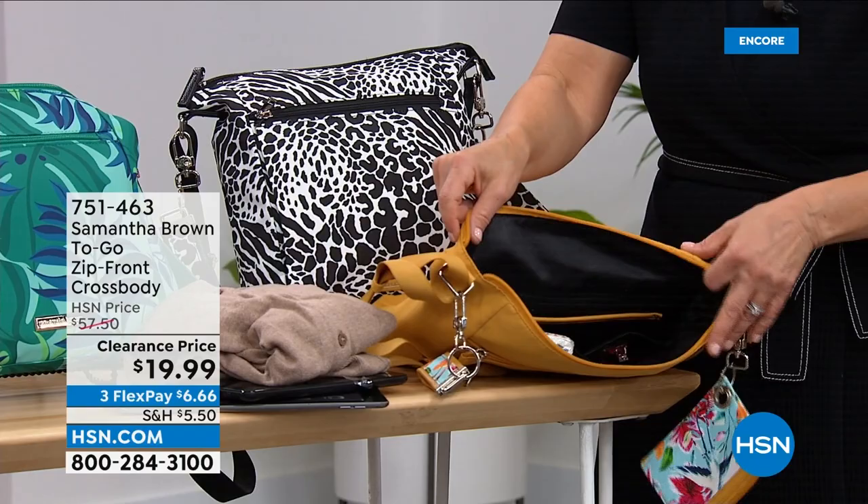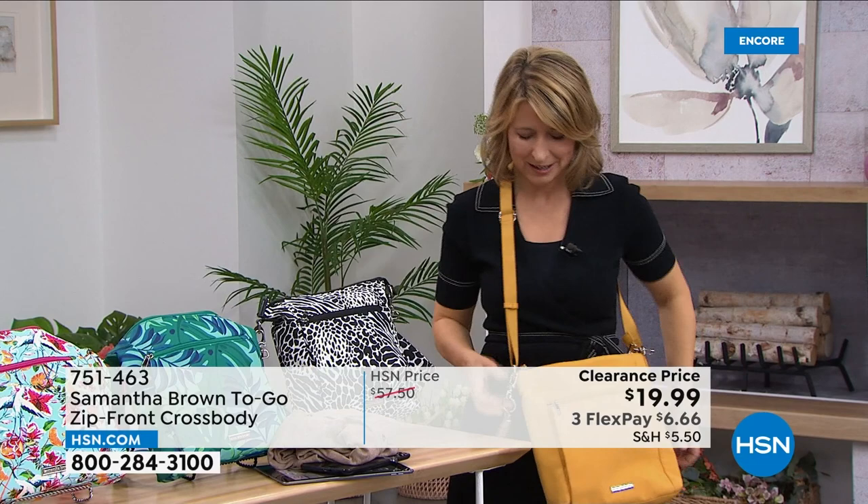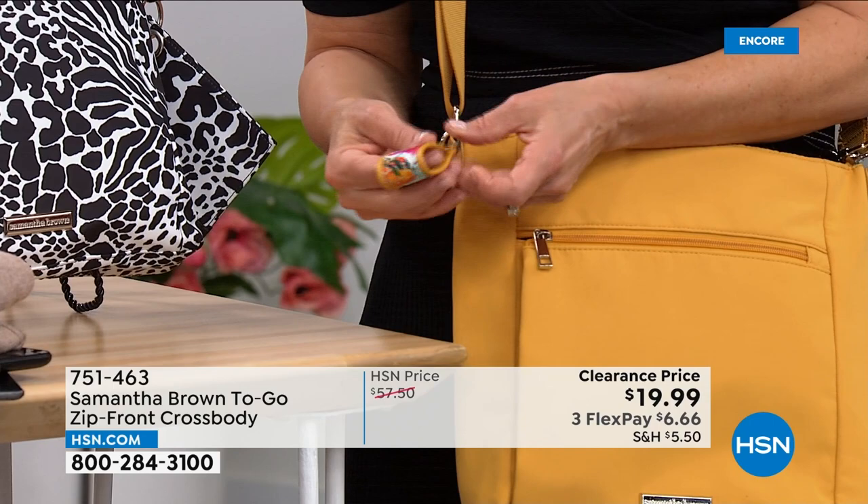With the bag you get an adjustable strap so you can wear it as a handbag or across your body. It also comes with wonderful hang-offs — a really nice key fob with beautiful silver metalware. I love the Tropical Garden print coming through on the key fob. I always like to hang my keys off my purse when I'm ready to go, so I stage everything — keys out, on the side.